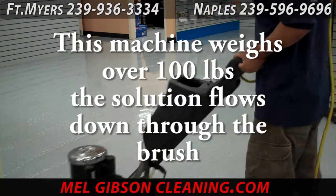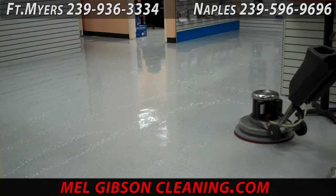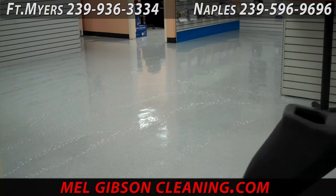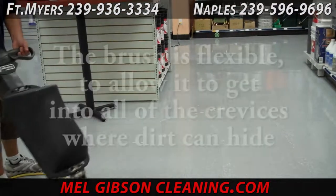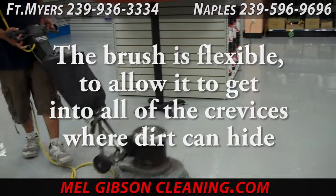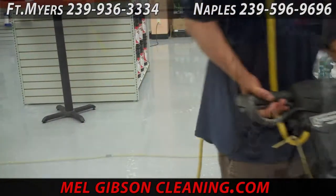Today we're doing some commercial floor work in a local business here in Fort Myers. The machine here has a brush on it for scrubbing the tile. There's a solution coming through the bristles of that brush, and along with the weight of the machine it gets down into the top coats of floor wax to remove the dirt without removing the wax. As you can see, we're going back and forth agitating all the traffic areas.